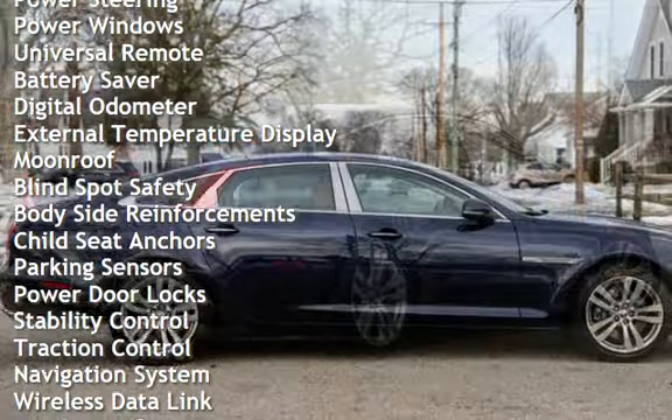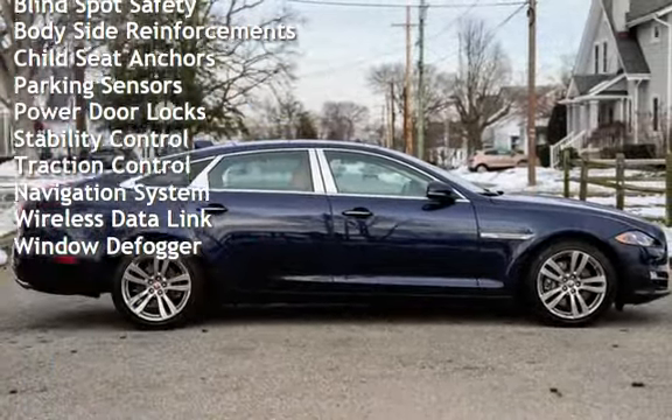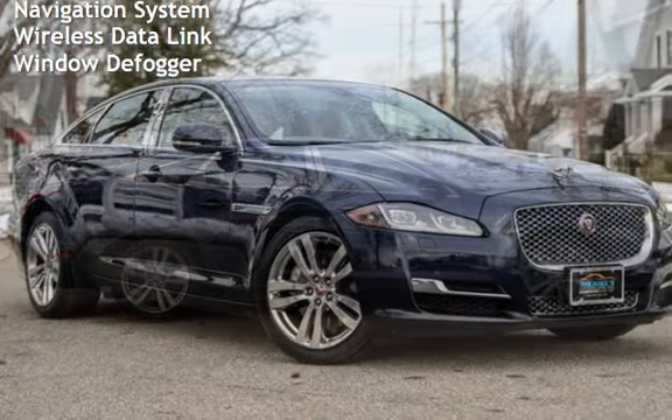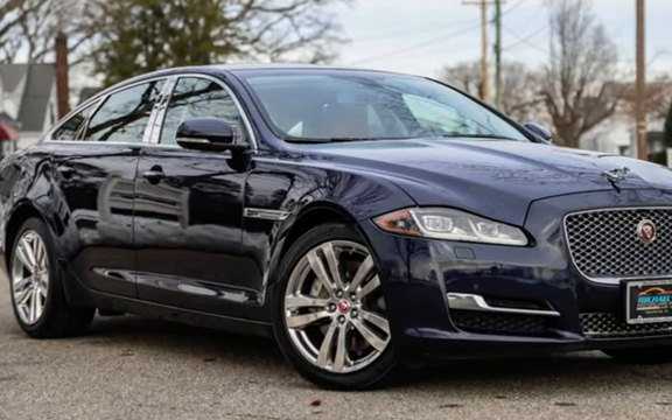Additional features include: cruise control, power steering, power windows, universal remote, battery saver, digital odometer, external temperature display, moonroof, blind spot safety, body side reinforcements, child seat anchors, and parking sensors.